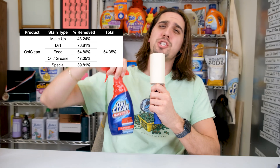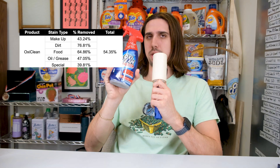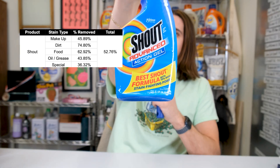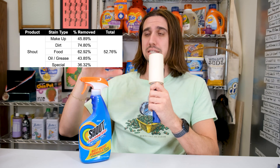OxiClean Max Force just missed the podium and had very solid results overall. It performed the best against makeup stains — highly recommend for makeup stains. And while we're talking makeup, Shout also held itself there but was really weak elsewhere. Disappointing for me, because I used to be a big Shout guy until today.